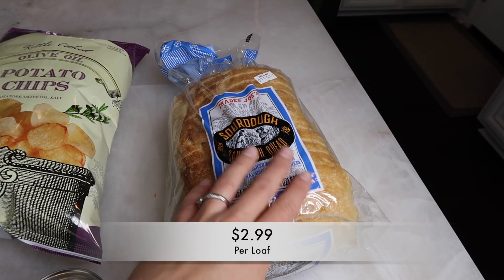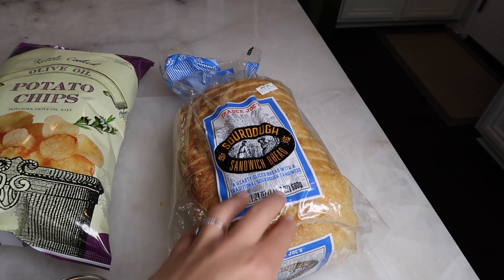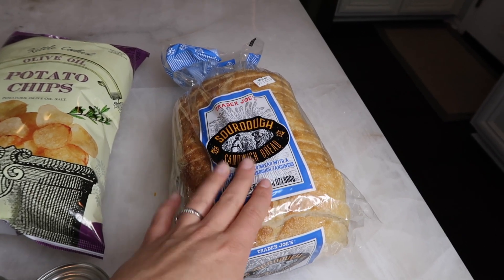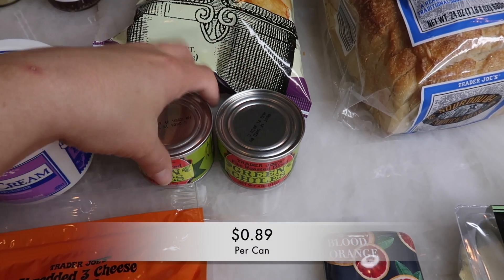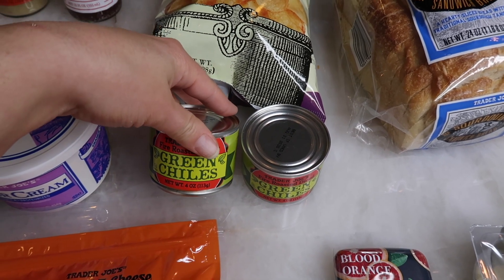I'm going to start here with the bread. I shared this in the last haul — we obviously went through a loaf of bread in two weeks, so I just picked up some more to replenish. Some more olive oil potato chips. I got two cans of green chilies, and these are a really good deal at Trader Joe's.